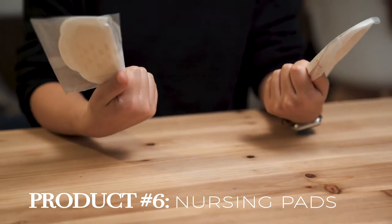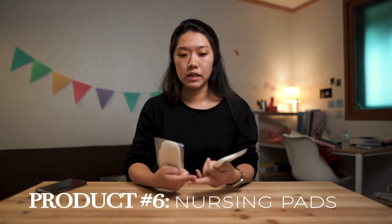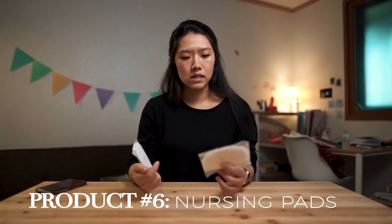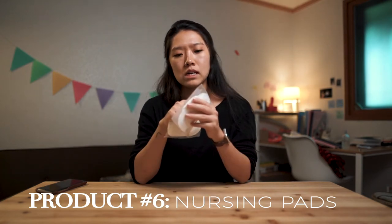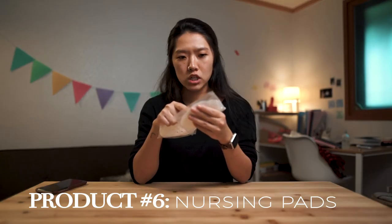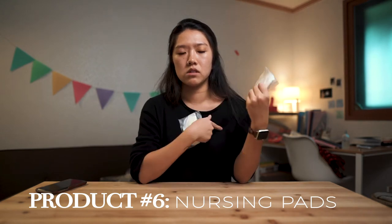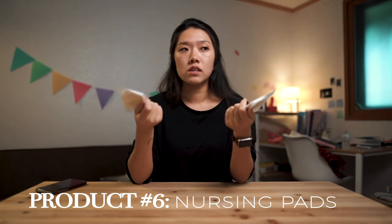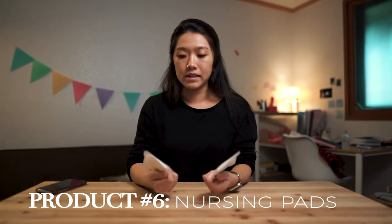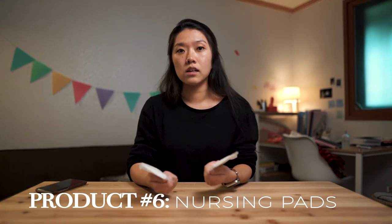Nursing pads — importance-wise, 10 out of 10. I don't want to leak through my shirts or have to wash my bras all the time. A lot of disposable nursing pads have this thin plastic outer edge which can get itchy, so I fold them down on the top and bottom to reduce irritation. I started using these when I got home from the hospital during week one, and I use them literally all day — during the day and at night when I sleep.